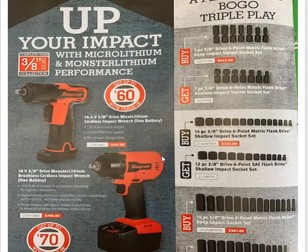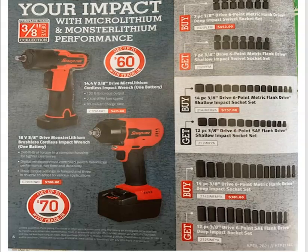Whenever you're using your impact guns, you want to make sure you use your impact sockets. This month they've got a BOGO sale — buy one, get one. If you buy the 6-point metric deep impact sockets for $452, you get the 6-point shallow impact sockets for free. If you buy the 6-point shallow impact sockets metrics, you get the standards for free. And if you buy the 6-point flank drive deep impact sockets in metrics, you get the standards for free.